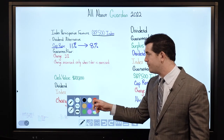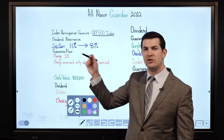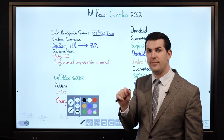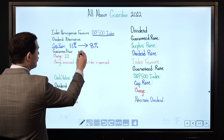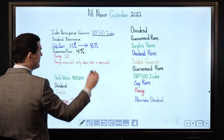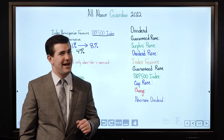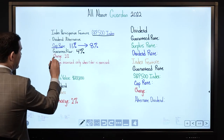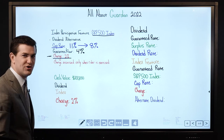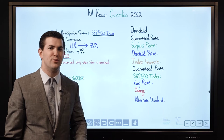The guaranteed floor — and this is interesting how Guardian did this — what's Guardian's guaranteed rate for the majority of their products? 3%. The guaranteed rate when you exercise the indexed rider is 4%, which at first sounds great. However, there's always a catch: anytime you exercise that indexed rider there is a 2% charge, which effectively brings the guaranteed rate down to 2%.